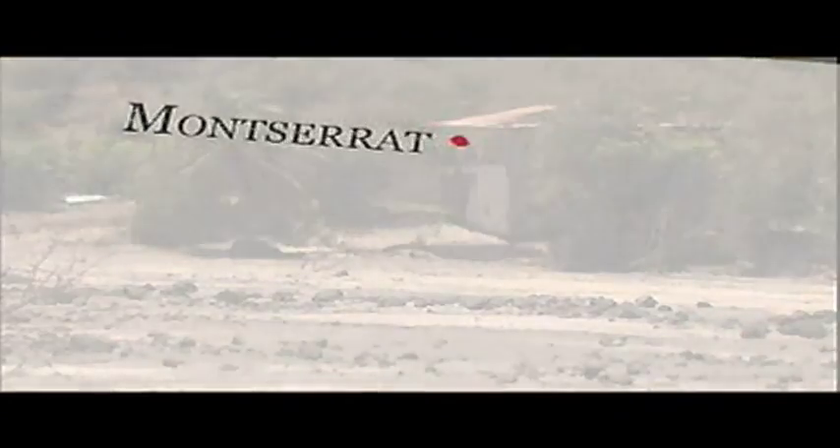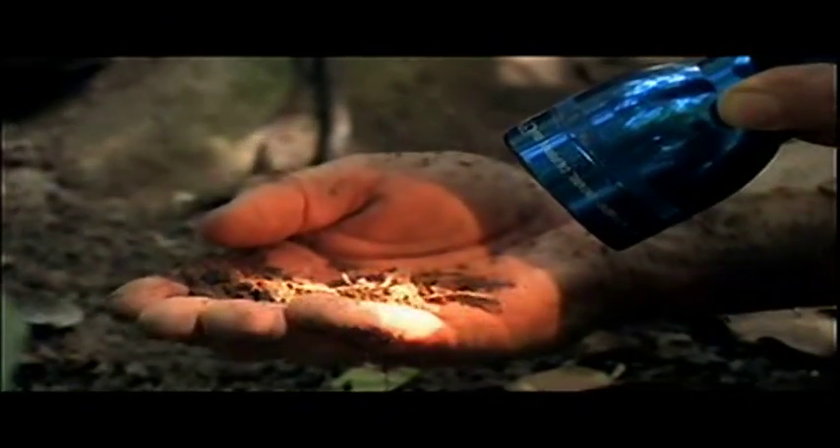Not too long ago, mountain chickens lived on at least seven Caribbean islands. Now, because of habitat destruction, introduced predators, and overhunting, they're found on just two — Montserrat and Dominica. To make matters worse, nearly all of those on Dominica are infected with chytrid, a deadly fungus that's been known to wipe out entire frog populations. So far, Montserrat's mountain chickens are fungus-free, but that doesn't mean they're safe.